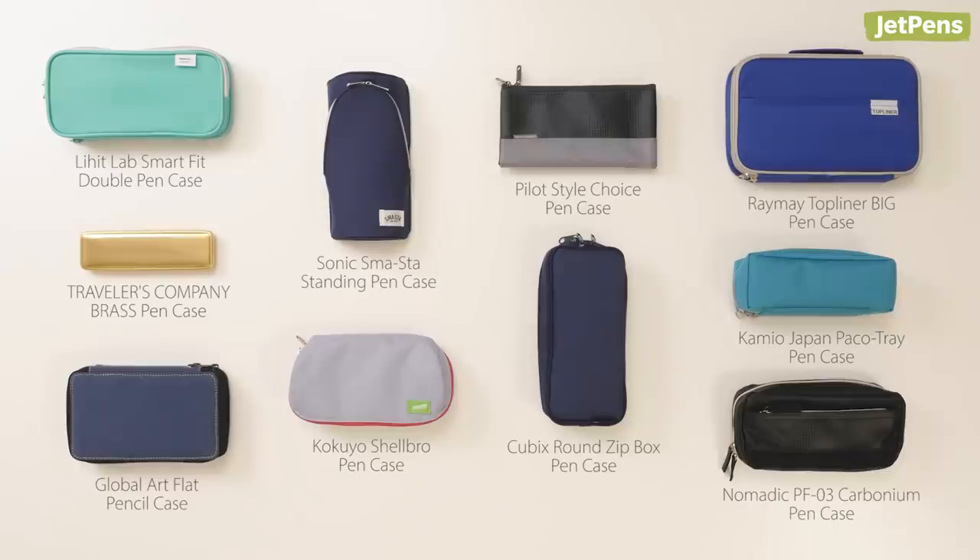Which pencil case did you like? Let us know in the comments below. Don't forget to subscribe, and as always, thanks for watching.